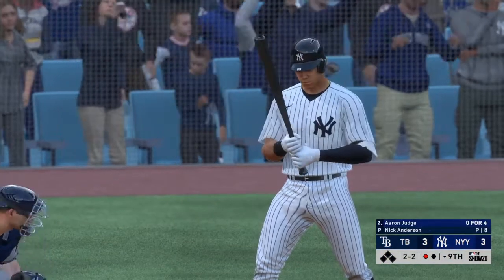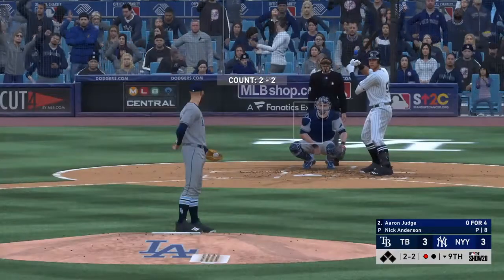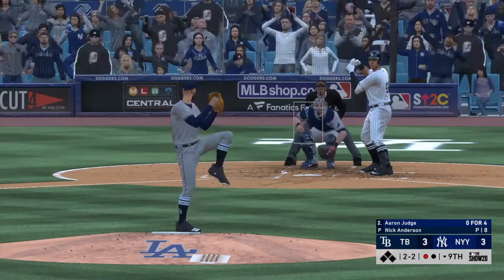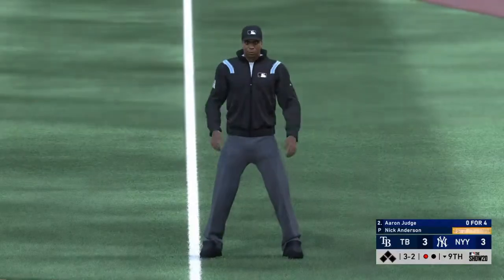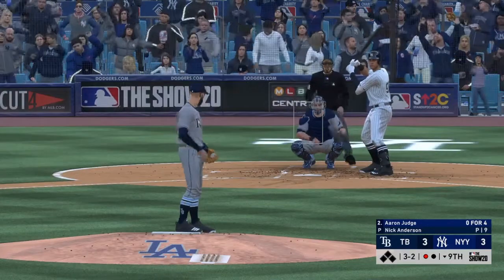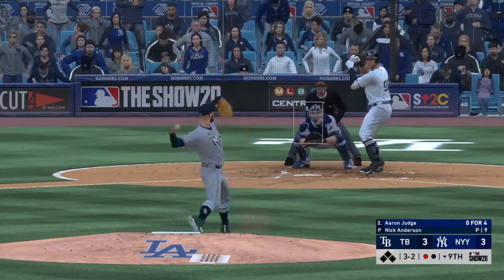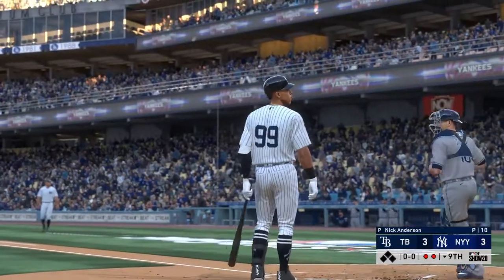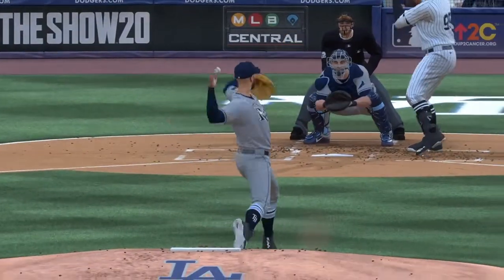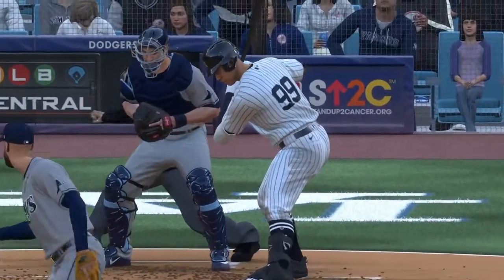Now to the plate, Aaron Judge — one run in and one gone so far. Two and two count — here it comes. Starting to go — did he hold up in time? Yes says the first base umpire. It's ball three now. Struck him out! His third punch out of the game. It's been a rough game for him at the plate. Couldn't get the bat off his shoulder right there, and he struck out twice before that one. He's going to have a lot to think about when he leaves the ballpark tonight.